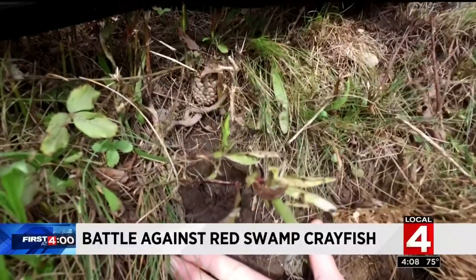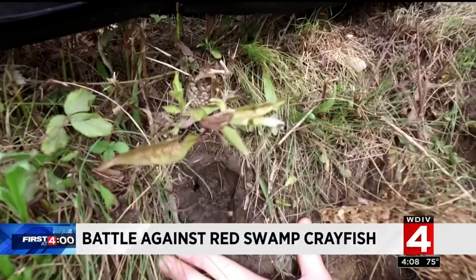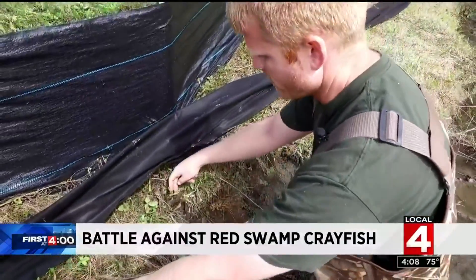There's one right here that's currently burrowing — you can kind of see the mud moving a little bit, and he's actually right behind it. Let's see if we can get him out of there. It looks like a big male.